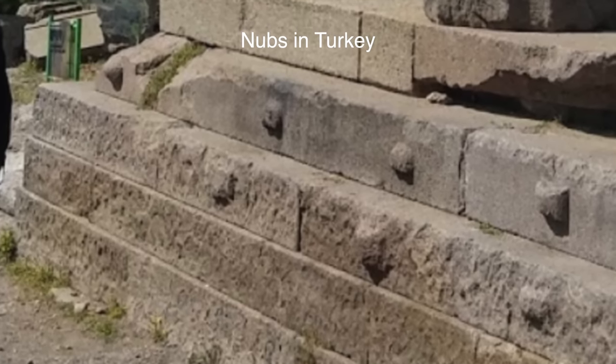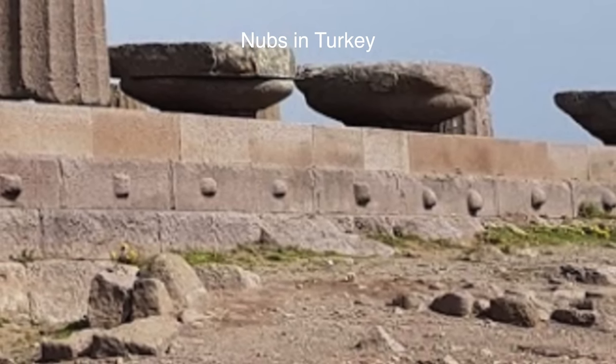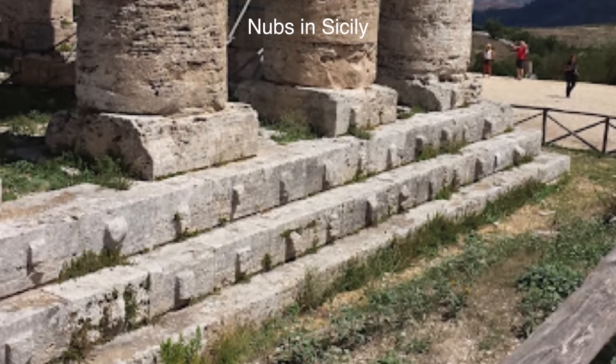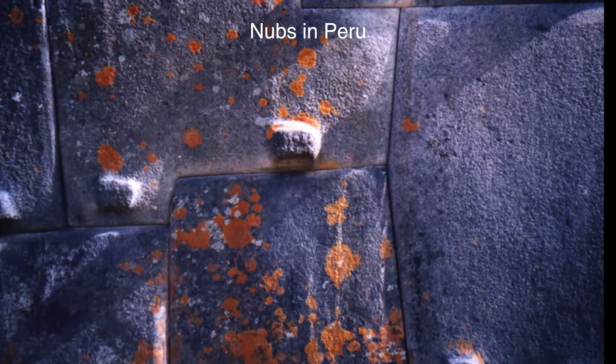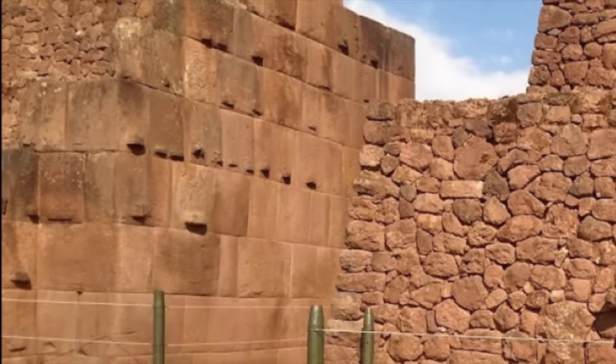Most people when they first encounter nubs think they served some kind of leveraging purpose for moving these stones. But when you start going down that path, that idea gets shot — they're not all placed in strategic spots that would be ideal or advantageous for lifting or moving stones. They don't have any kind of uniformity in that regard. There have been ideas floated about them being some kind of code or language within the structures, but again, there's just not any type of uniformity to them that can be figured out or understood in that regard.